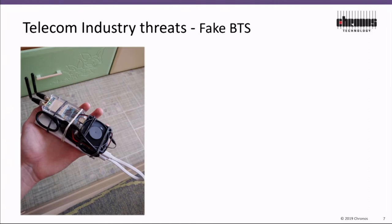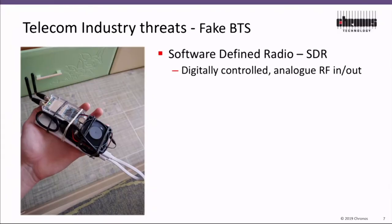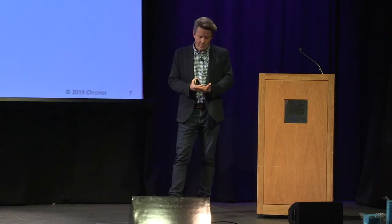Another threat is from fake networks, fake pieces of networks. So this is the fake base station. This is based on a software-defined radio. You can't really see it in the picture — the guy's holding this in his hand. There's a battery there. Looks like he's got a fan on there, so I'm guessing this is getting pretty hot and he needs some cooling.